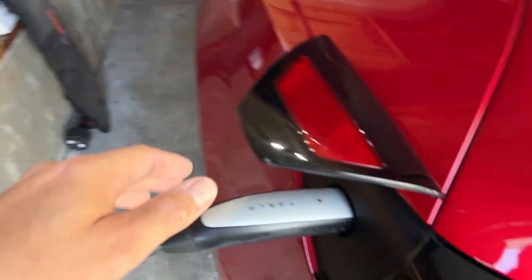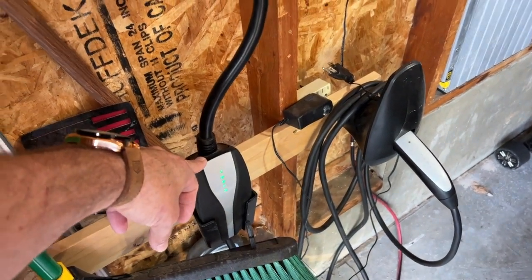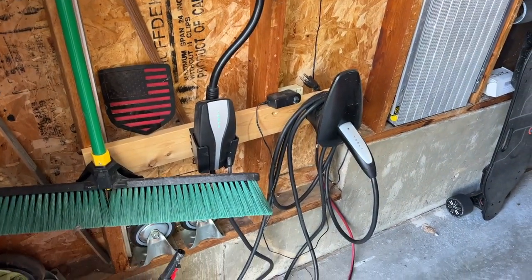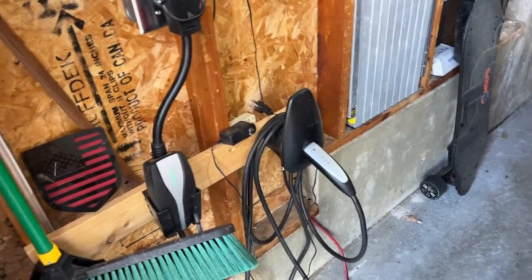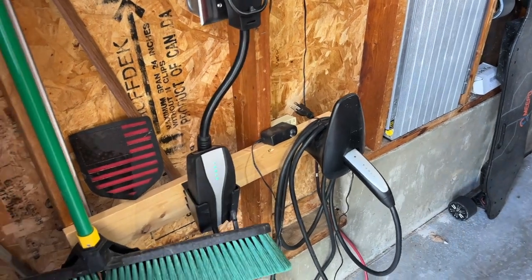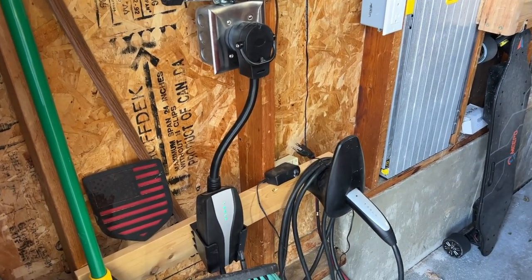First thing obviously is you need to unplug your Tesla — it will not let you put it in drive while plugged in. I had a NEMA 14-50 outlet installed with an adapter to the mobile charger, which you can purchase for $200. You can also get the wall charger for $400, but I think the $200 mobile charger is fine. When I travel, I take it with me. I'd recommend the $200 mobile charger over the $400 wall charger.